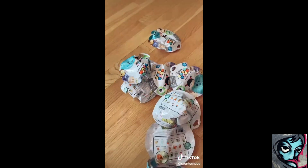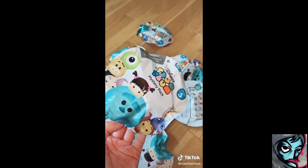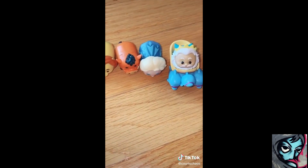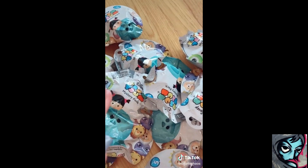Ready? Any guesses? One, two... Ha ha! Look at these guys! That was honestly pretty annoying of me but I'm actually really excited about these. Last time I got these I was in LA and found them for a dollar. These are obviously from Amazon and not a dollar, but we have 12 so let's get into it.